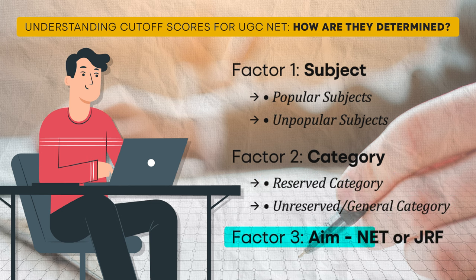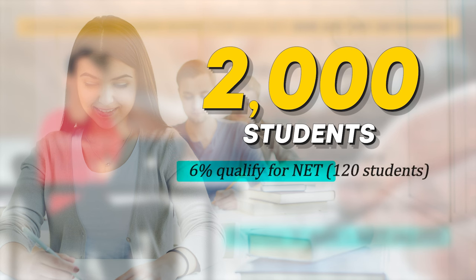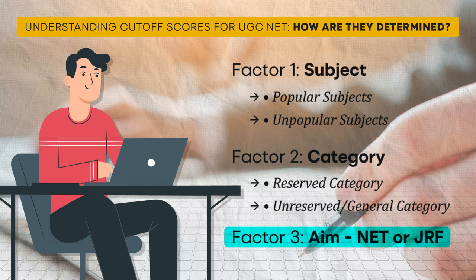Factor three: Aim for NET or JRF. Your goal plays a role in determining your cut-off. If you are aiming for NET certification, the cut-off will be different from that for JRF. For example, let's say 2,000 students sit for a UGC NET exam in a specific subject. Out of those 2,000, 6 percent qualify for NET — that's about 120 students. And out of those 120, only 6 percent qualify for JRF, which amounts to around 7 students. As a result, the cut-off for JRF is typically 5 to 6 percent higher than for NET, showing how competitive JRF qualification is compared to NET.